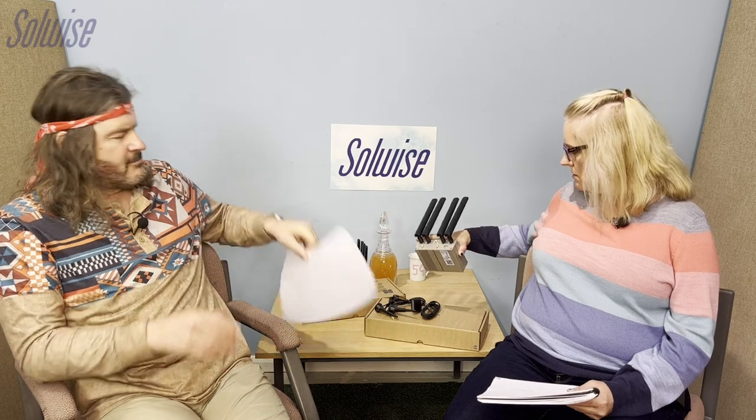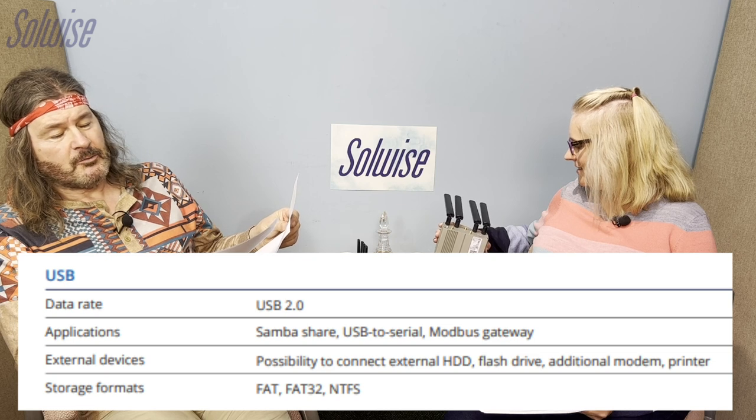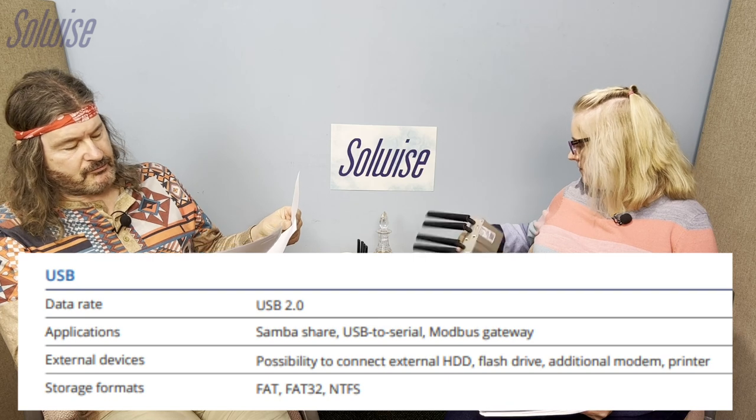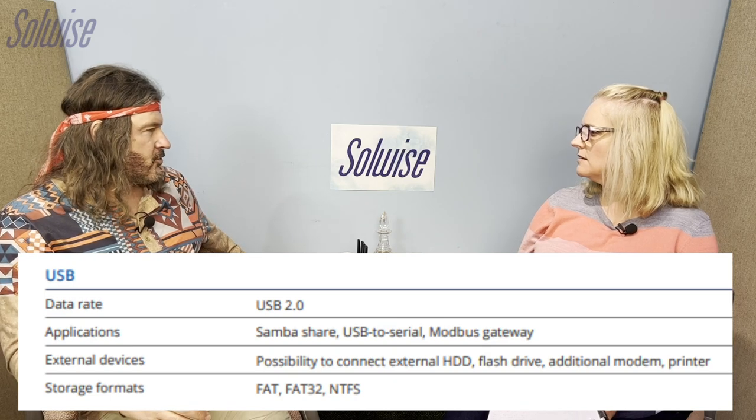It's got a USB port on it as well. I think what it's probably for is localised storage, because quite a few routers you can buy nowadays have a localised NAS — network attached storage — capability. You wouldn't get that on a TRB gateway.